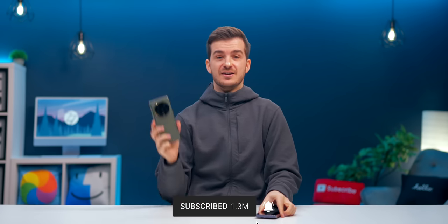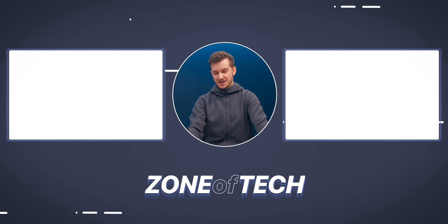Stay tuned for a camera comparison against the S23 Ultra. I'm Daniel, it's been ZNF Tech, and I'll see you guys in the next one. ZNF Tech, signing out.